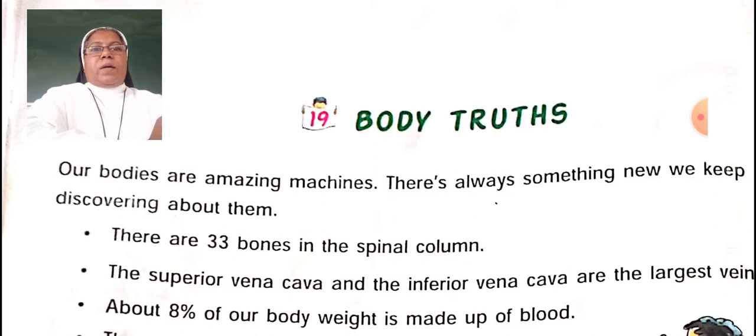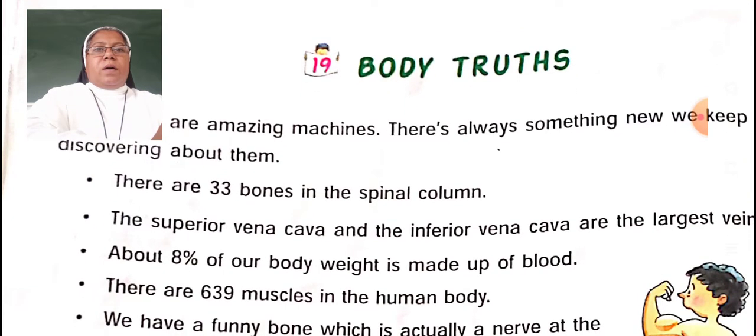Our bodies are amazing machines. There is always something new we keep discovering about them. There are 33 bones in the spinal cord. How many bones are there in the spinal cord? 33 bones.